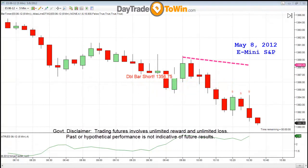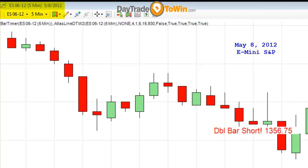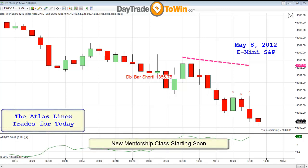All right traders, good morning. My name is John Paul, daytradetowin.com. I just want to do a quick recap here. Today is May 8, 2012. We're almost halfway through the year, believe it or not.